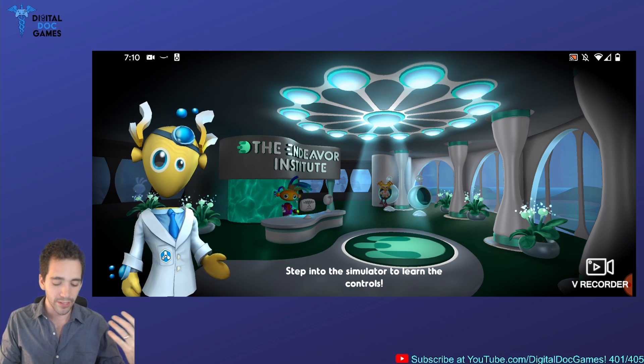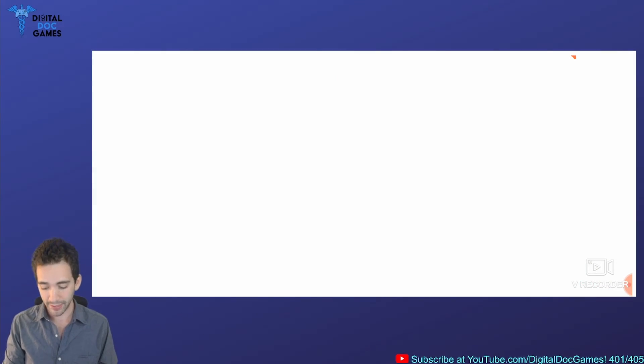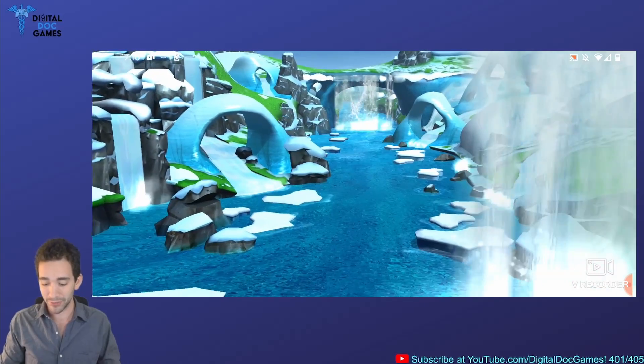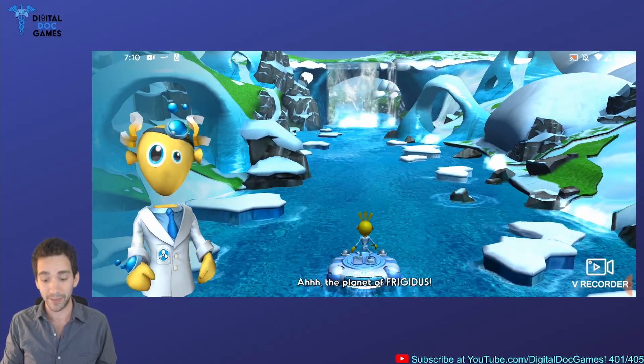The cutesy graphics here match kind of the age of the patients that will be playing. But this is really exciting — this is the first real video game as a medicine. This was a large reason why this channel even came into existence.